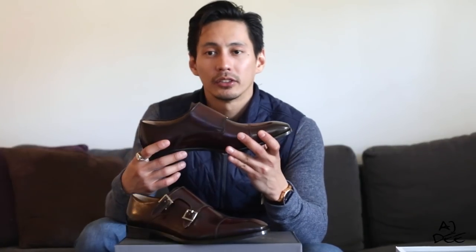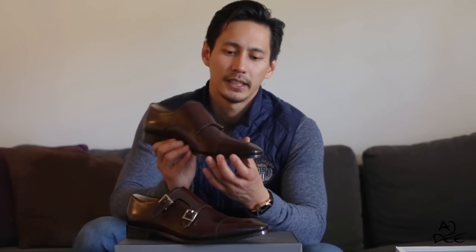For the next one, I got another Double Monk Strap from Paul Evans. It's an American brand but it's made in Italy, so the quality is good. This one is darker than the other one, so this could pass in evening affairs. It's slim and it's neat.